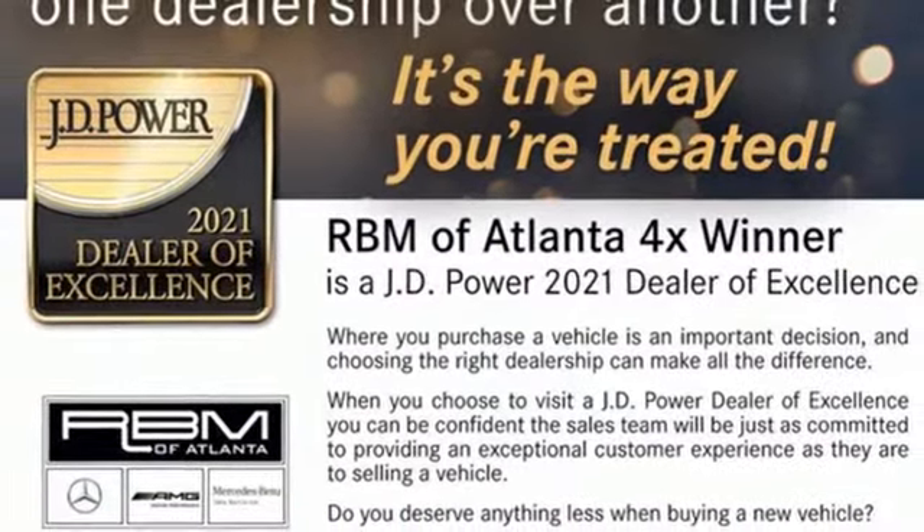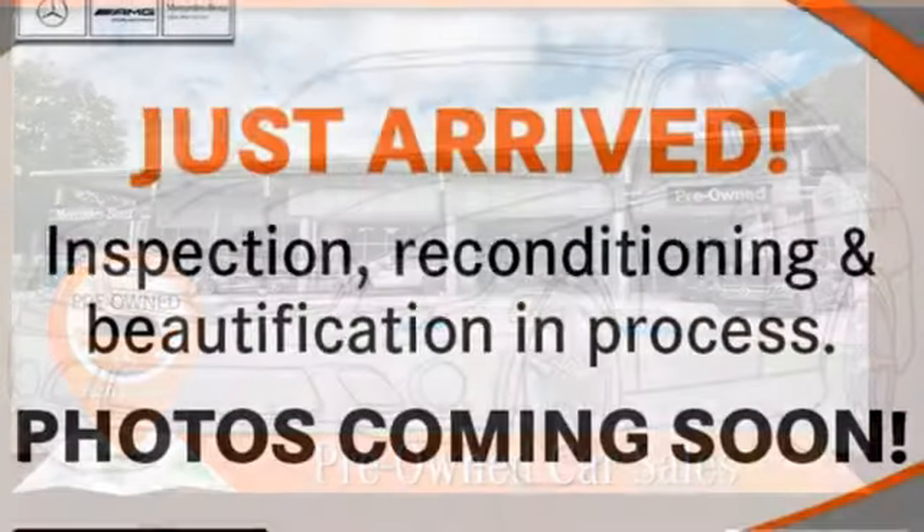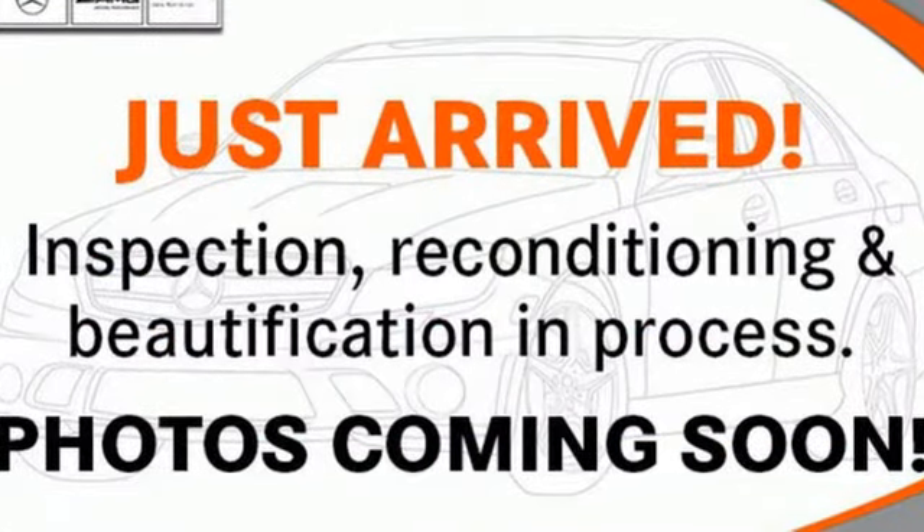Voice activation, dual zone climate control, gas pressurized shocks, auto dimming rear view mirror, and LED low and high beam headlights.